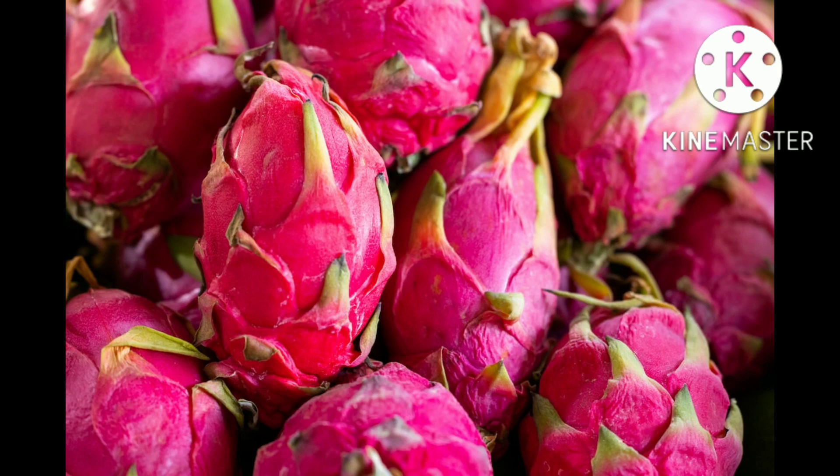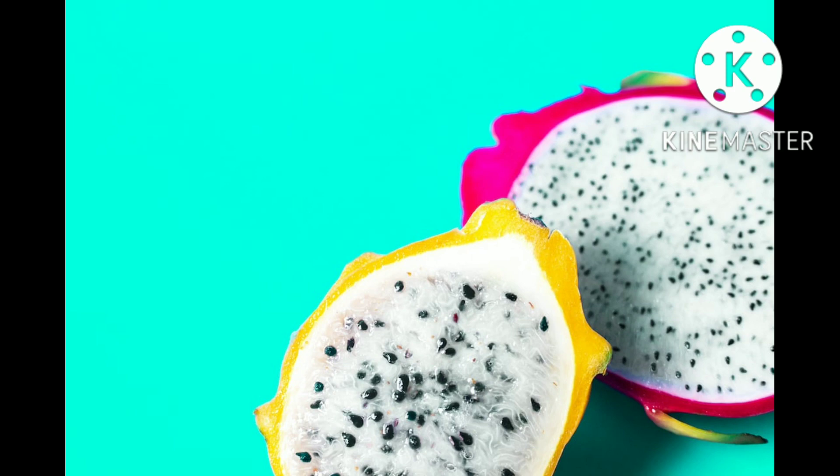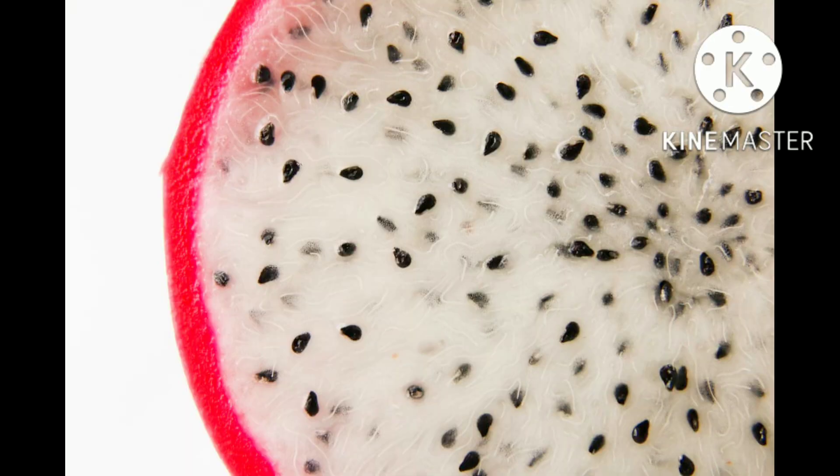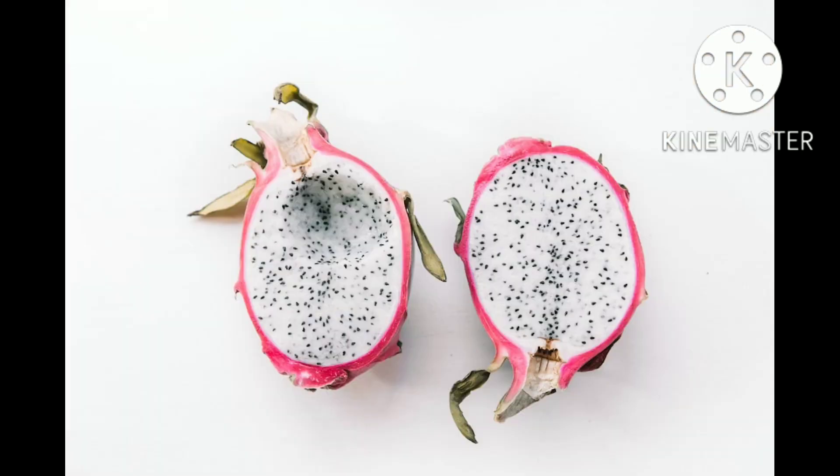These fruits are commonly known in English as dragon fruit, a name used since 1963, apparently resulting from the leather-like skin and prominent scaly spikes on the fruit exterior. The names pitahaya and pitaya derive from Mexico, and pitahaya roja in Central America and Northern South America, possibly relating to pitahaya for names of tall cacti species with flowering fruit.